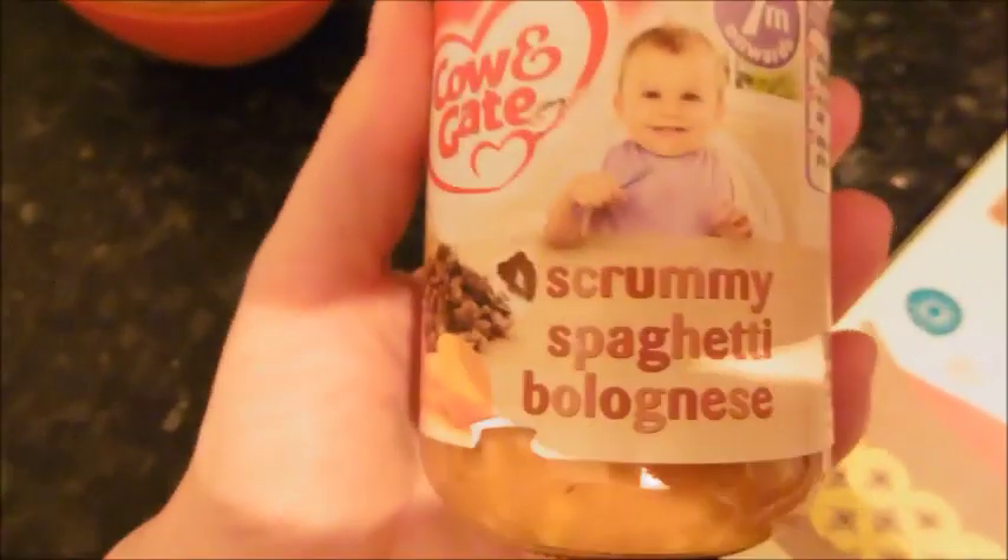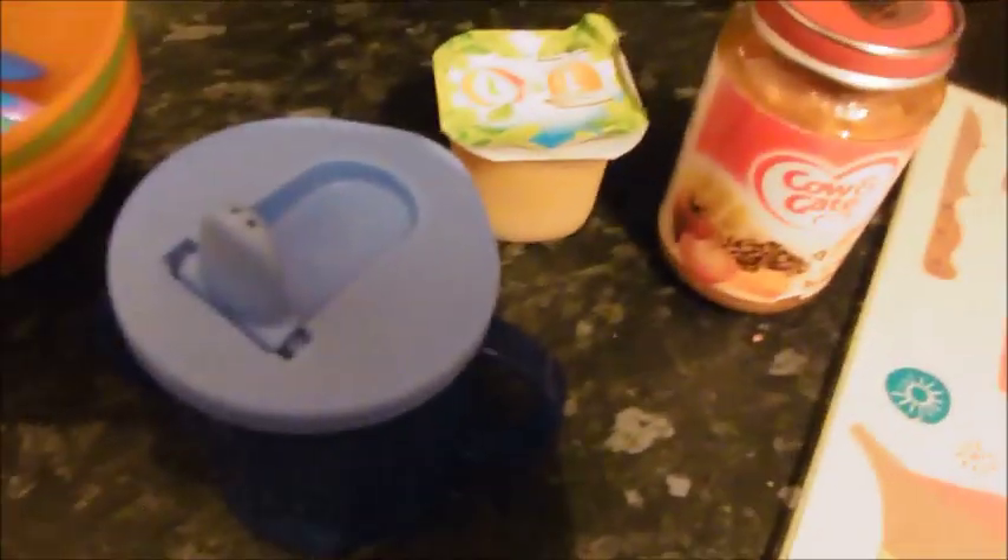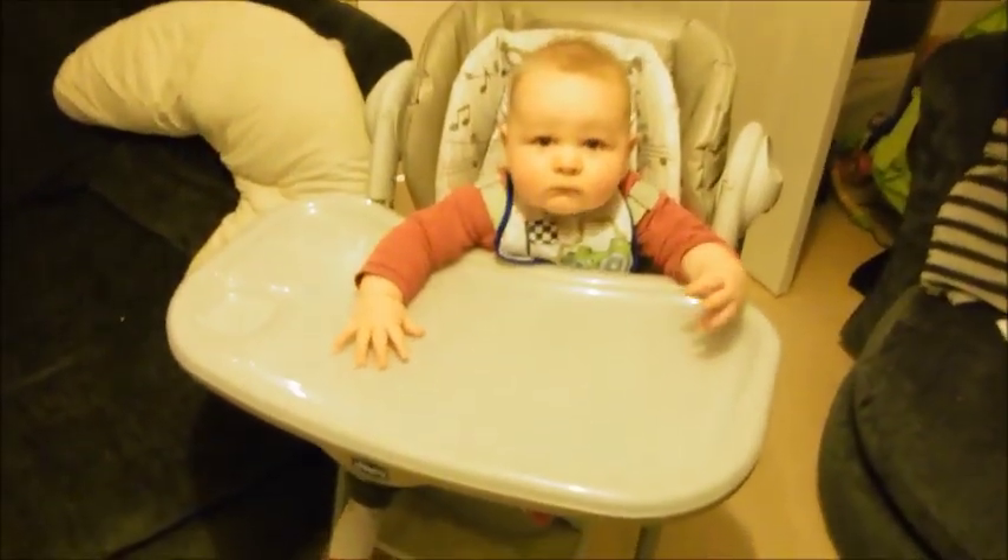For dinner Sonny's just having this scrummy spaghetti bolognese Cow and Gate jar. He'll probably only have like half of that and then I'll have half tomorrow, just because I don't have time to cook anything. And then he's just going to have the leftover fruit pot from this morning, and I'll obviously give him some water as well.